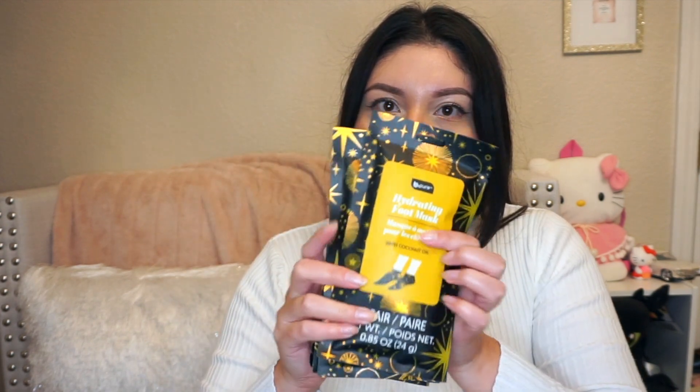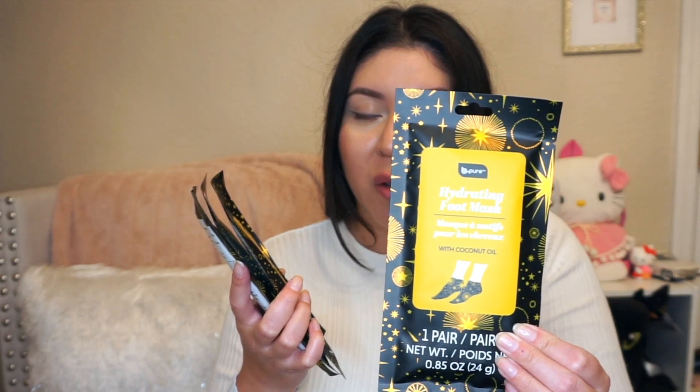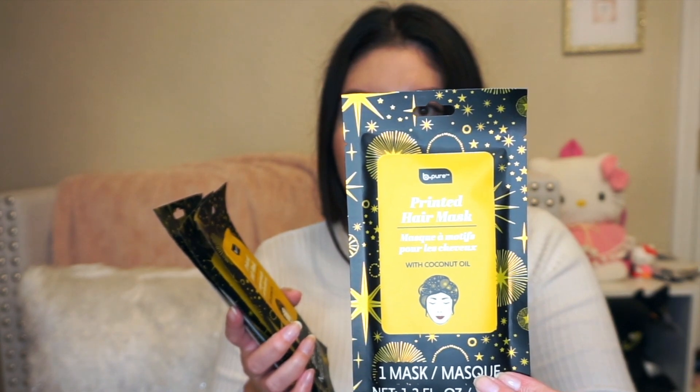My Dollar Tree finally got the Be Pure masks in — they had a little box display. They had the foot mask with coconut oil, the hair mask also with coconut oil, and a hand mask. I picked up the foot and the hair ones. I just love the packaging. These are great little stocking stuffers too — Christmas is coming up. And they're only $1.25. Be Pure has been stepping it up, they've had so many good things.